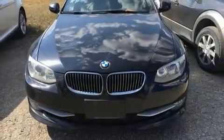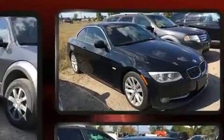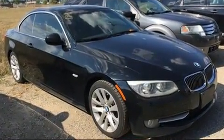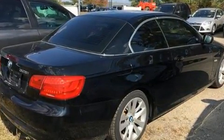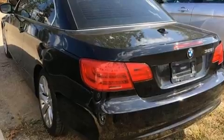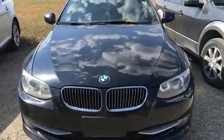Get excited about the 2011 BMW 328i. This two-door, four-passenger convertible is still under 75,000 miles. BMW made sure to keep road handling and sportiness at the top of its priority list. It features an automatic transmission, rear-wheel drive, and a three-liter, six-cylinder engine.